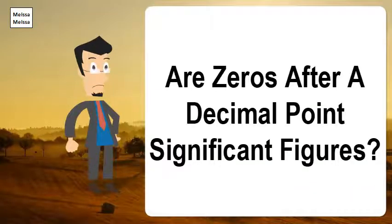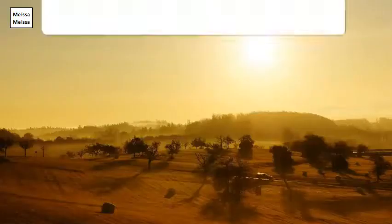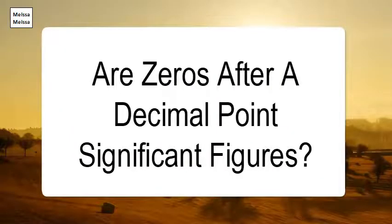Zeros placed before other digits are not significant — 0.046 has two significant digits. Zeros placed between other digits are always significant — 4009 has four significant digits.